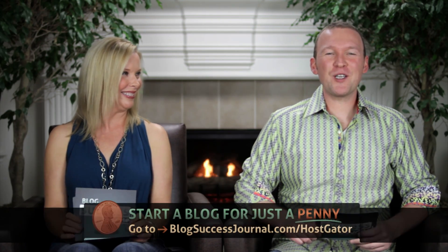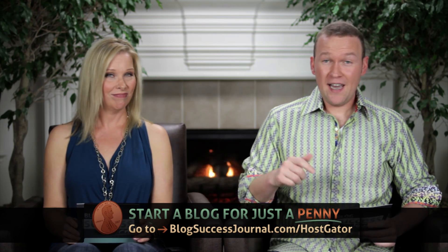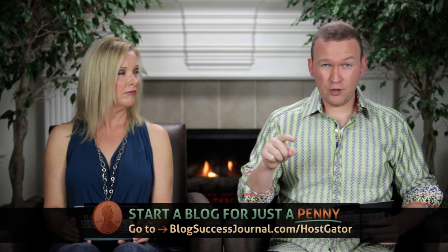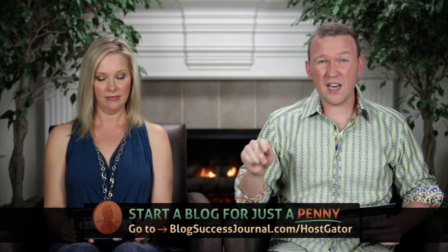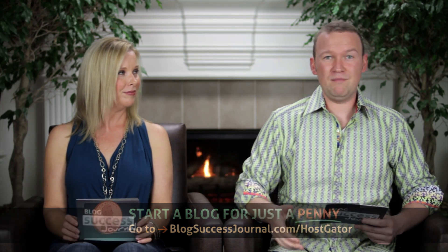Today on Blog Success Journal: WordPress plugins you gotta have to make your blog awesome. Today's show is brought to you by friends at Hostgator, the only web host that we actually recommend to our own friends and family. In true Dan and Jennifer fashion, we got you a really sweet deal. Go to blogsuccessjournal.com/Hostgator and start your own blog today for just one penny. No more excuses — take advantage of that and have your own blog in the next few minutes.